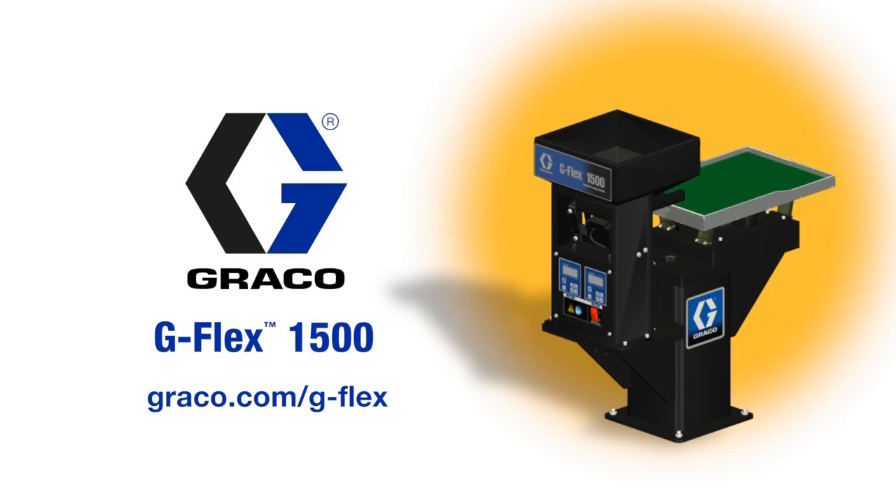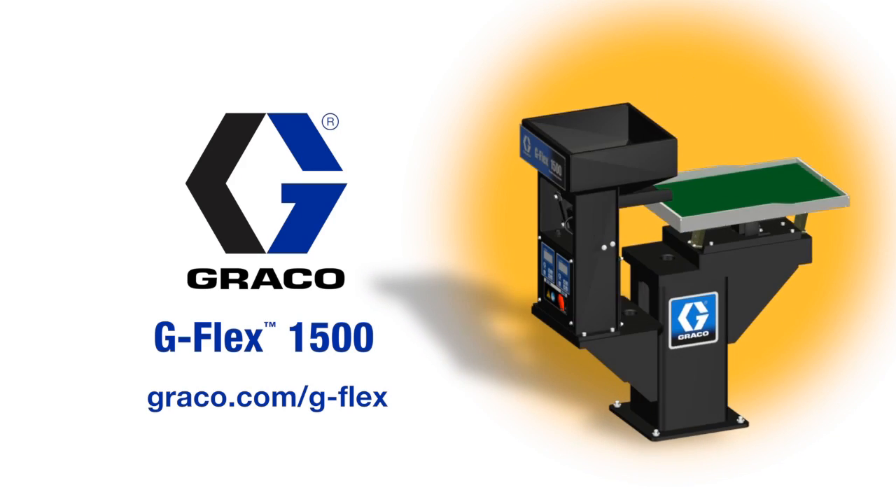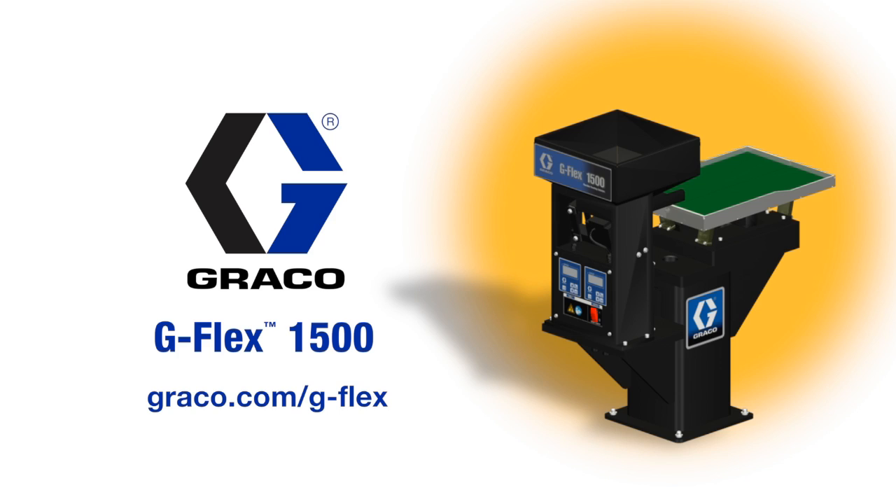To learn more about this innovative feeder solution from Graco, please visit graco.com/gflex.